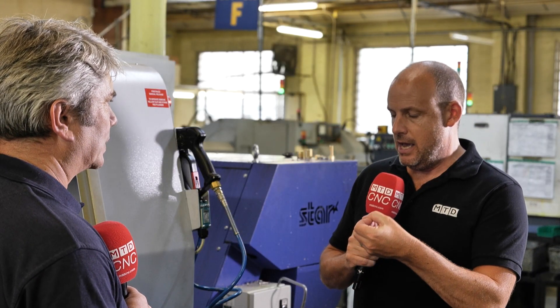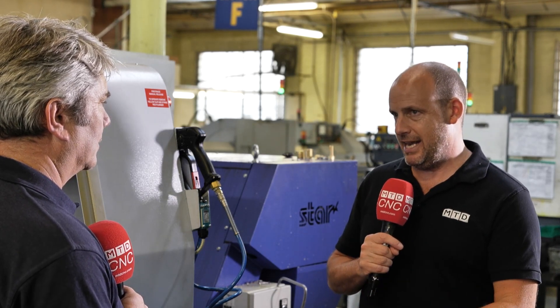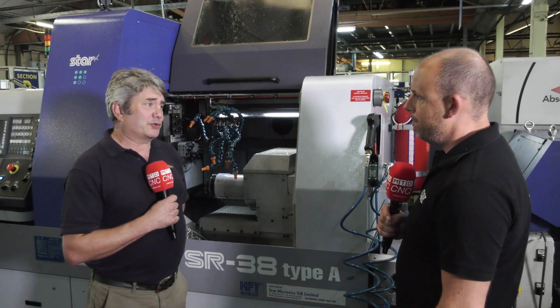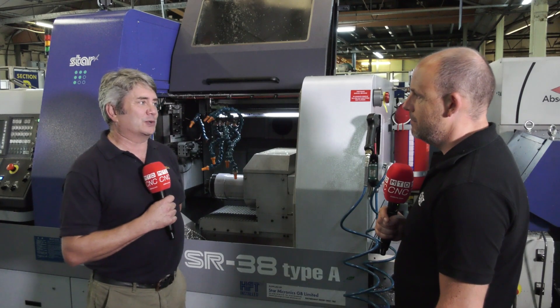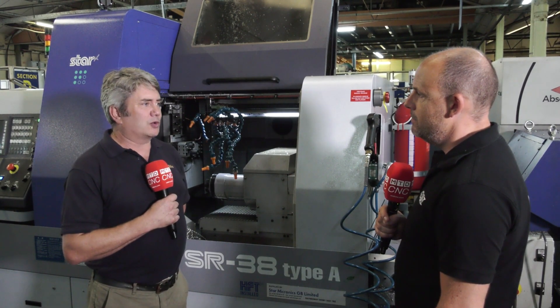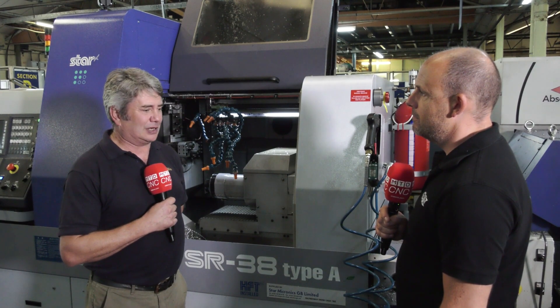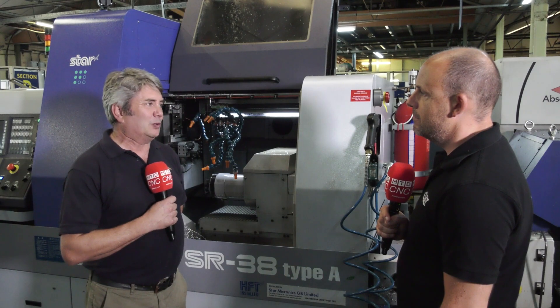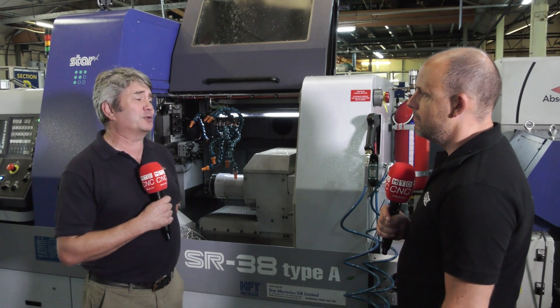For those that don't know how flexible these machines are, Martin, what would you say to engineers that have not considered sliding head technology? The benefits are enormous and I understand the reluctance to take the plunge sometimes, but once you do you won't go back. All those operations that you're currently having to do in two or three hits, with all the added complication, goes away and you end up with a finished part in one go.